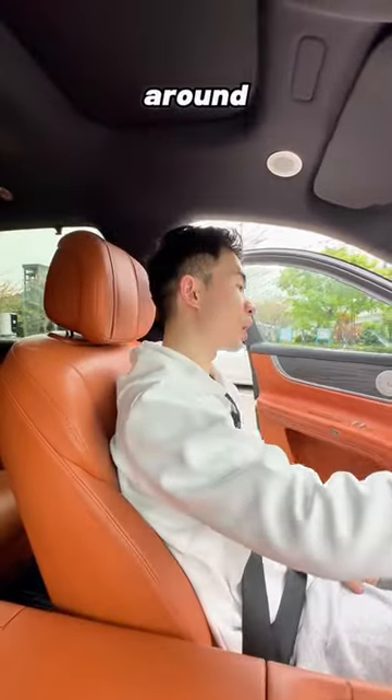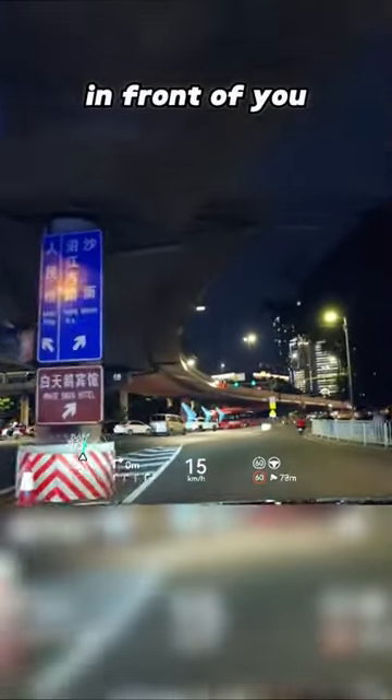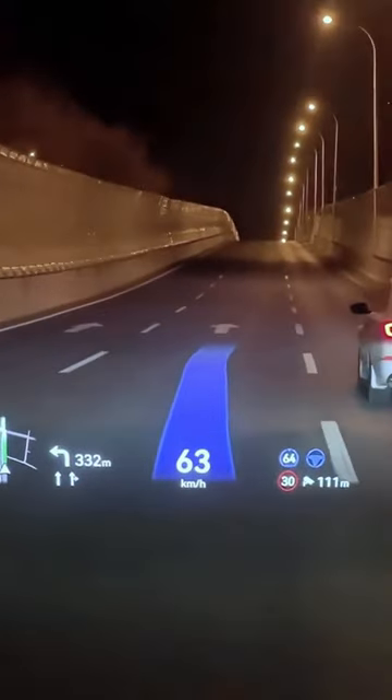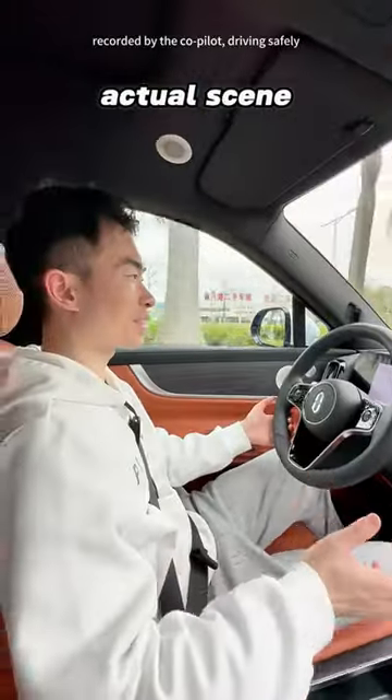Let me give you a ride and show you. While driving, you will see a huge HUD in front of you. What's more impressive is it's an AR HUD, with the indicators you see integrated into the actual scene.